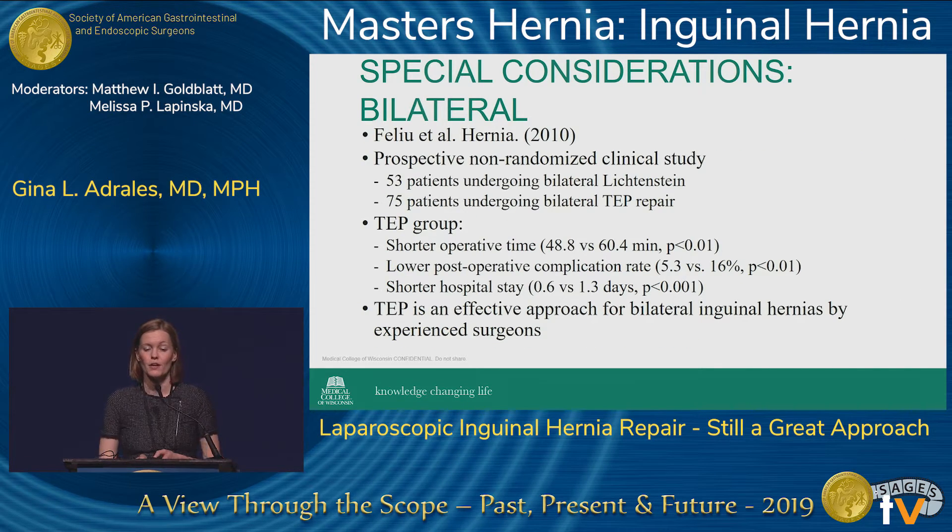For bilateral hernias, a 2010 prospective non-randomized clinical study compared 53 patients who underwent bilateral Lichtenstein repair and 75 who underwent bilateral TEP repair. The TEP group had shorter operative times — 48.8 versus 60.4 minutes — a lower postoperative complication rate, and a shorter hospital stay that was statistically significant. The authors report that TEP is an effective approach for bilateral inguinal hernias as long as there is experience involved.